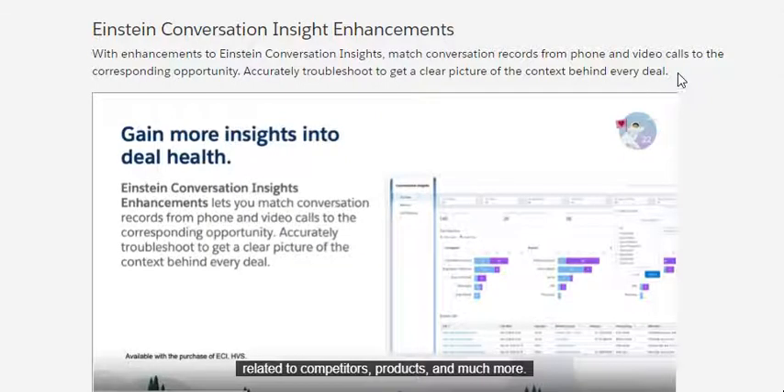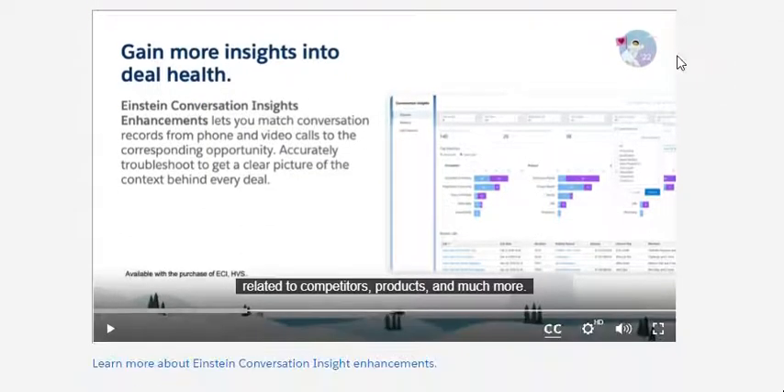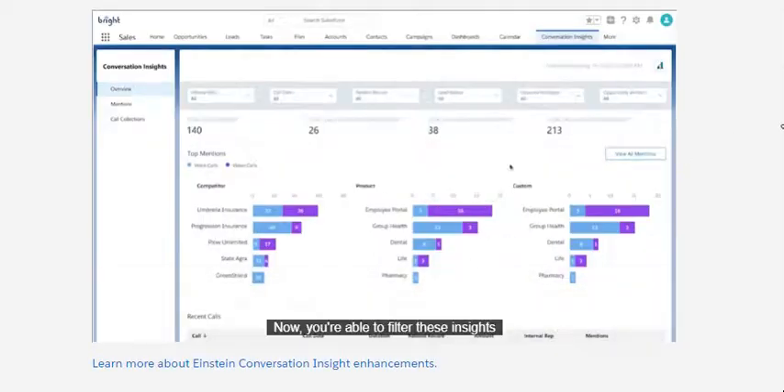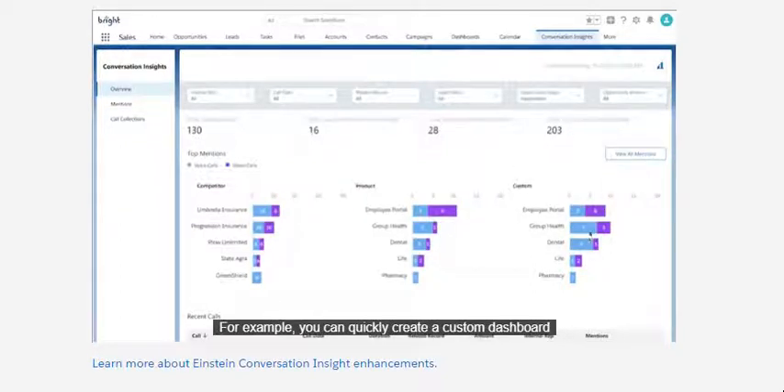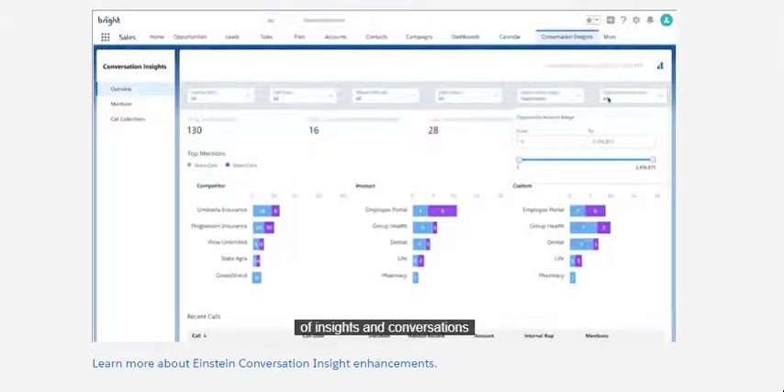The next one is Einstein Conversation Insights enhancements. With conversation and video calls, Einstein gets more insight into the deal. You're able to filter these insights based on opportunity stage and amount and save your most common views. For example, you can quickly create a custom dashboard of insights and conversations associated with the deals in the negotiation phase.